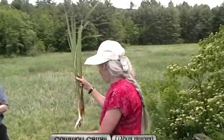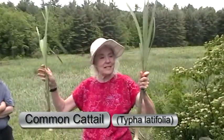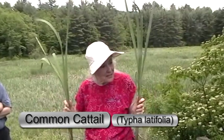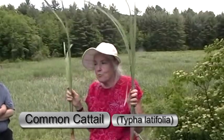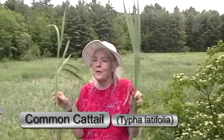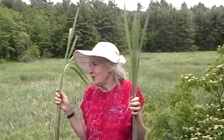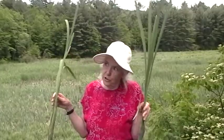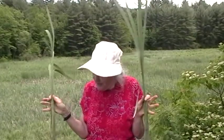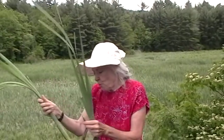This is cattail, close up. This is one of my favorite vegetables — the supermarket of the swamps, as Euell Gibbons said. If you haven't read any of Euell's books, read them. He is such a great writer, so entertaining, with so many good stories. Even if you don't try any of the recipes, which are full of sugar and fats, he's a wonderful writer. And he called this the supermarket of the swamps.